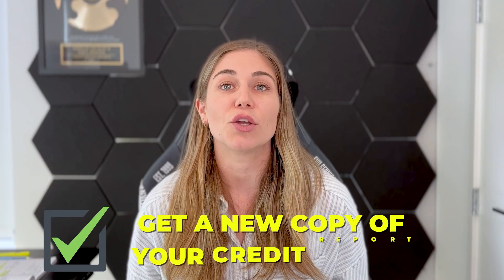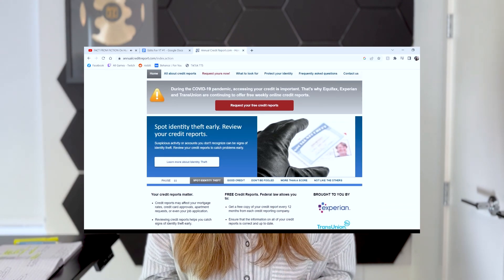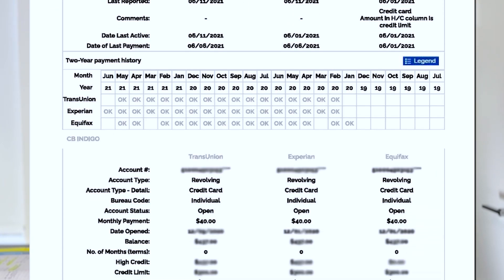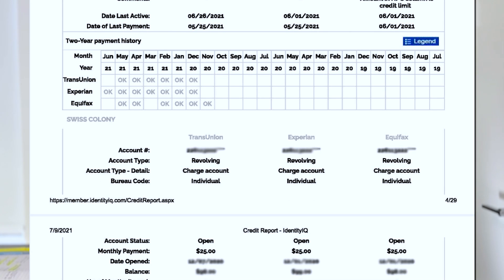First, you want to get a new copy of your credit report from all three credit bureaus. If you haven't pulled your free annual credit report from annualcreditreport.com, go there, or you can grab a free credit report directly from the credit bureaus. It is important to have a thorough report so you can see all the information on the account in case you need to send letters to the bureaus. If the account is open and active, our first method should be to call the creditor.